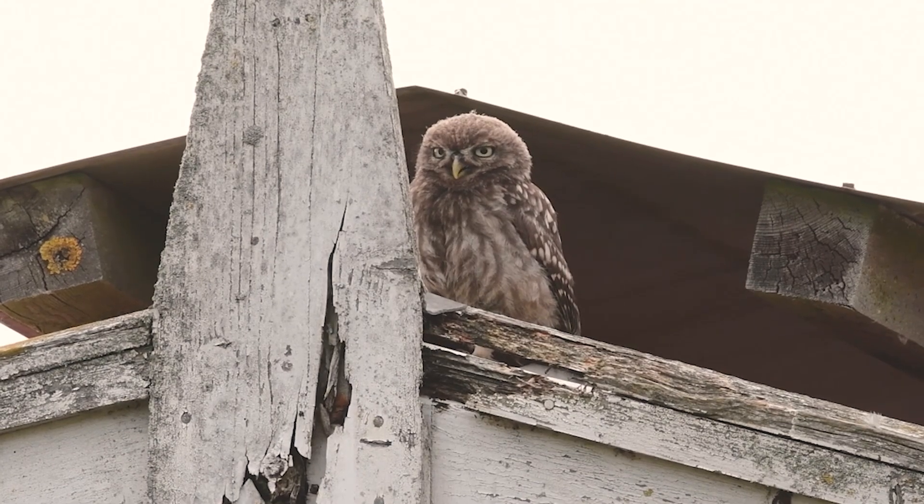Oh there's an owlet! Good afternoon. For the last two or three months we've been trying to put together a little owl vlog. We've used the trail camera, and well, this is what we've got. Hope you enjoy.